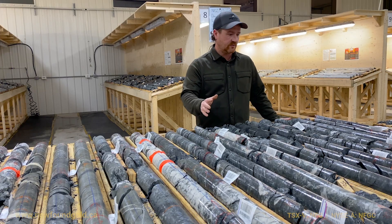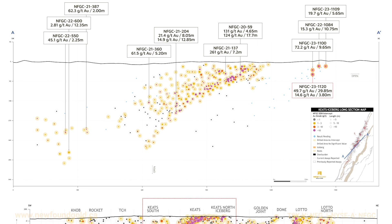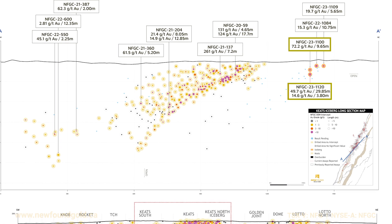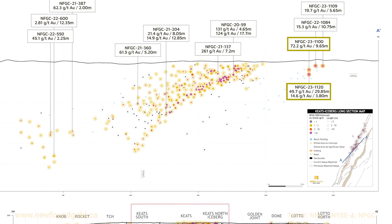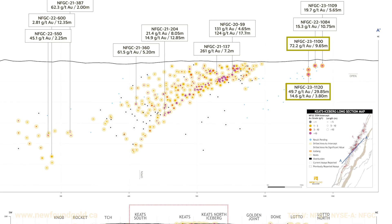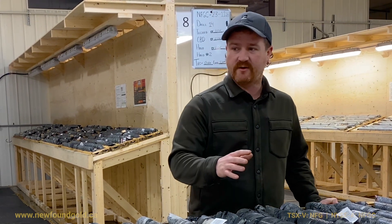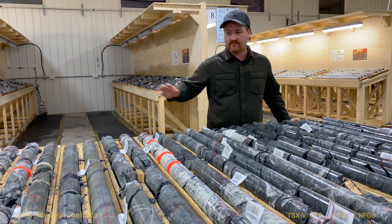This drill hole is drill hole 1120 and it's located approximately 25 meters vertically below drill hole 1100, which was drilled into the Iceberg Zone and formed the discovery in early 2023. We realized early on that drill hole 1100 was just the tip of the iceberg. And here's drill hole 1120, and I think this really shows us why.